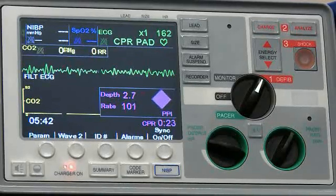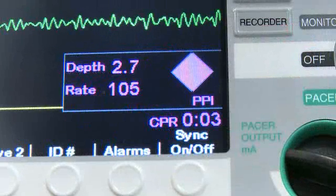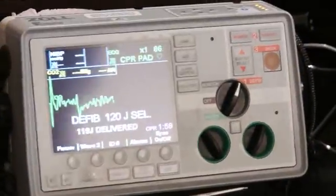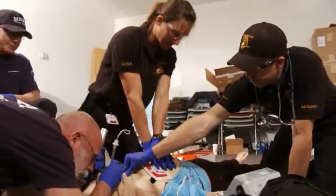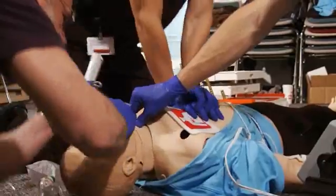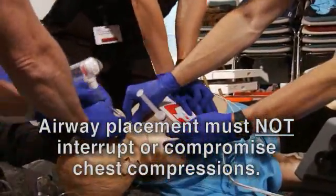Isabel, you're coming back in to compress? Yeah. Compressions. Clear. Shocking. Shock. Jump back in there. After three full sequences of 200 compressions and rhythm analysis, if there is still no perfusing rhythm, then rescuers will begin 30 compressions and two ventilations until they establish an advanced airway.